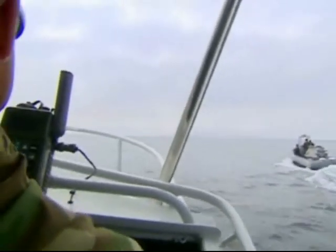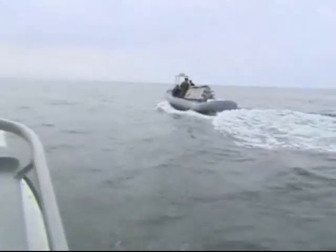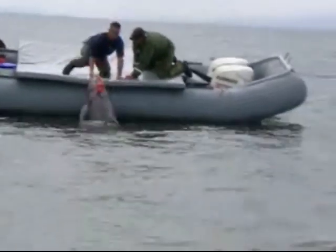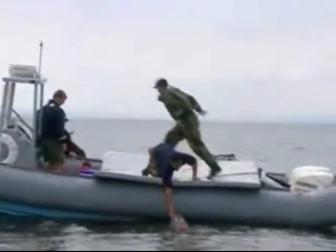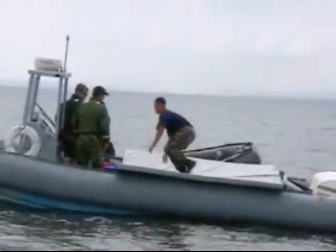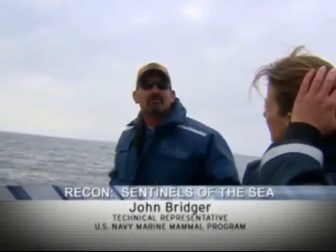We'll go to our rendezvous point, which for training purposes is generally about 500 yards from our target. John Bridger is one of the Navy Marine Mammal Program's technical representatives — they provide on-the-job training for the handlers. We try to run training sessions as closely as we do it in real time.